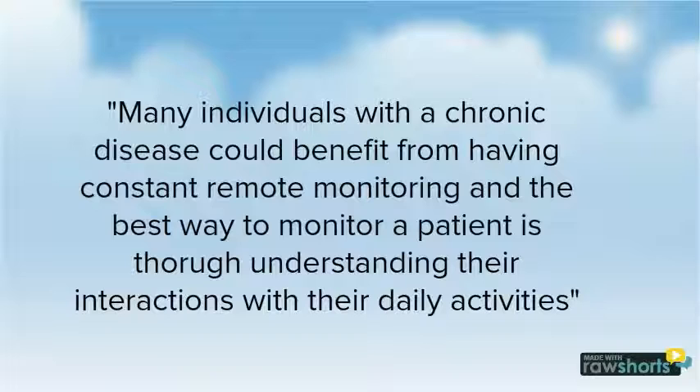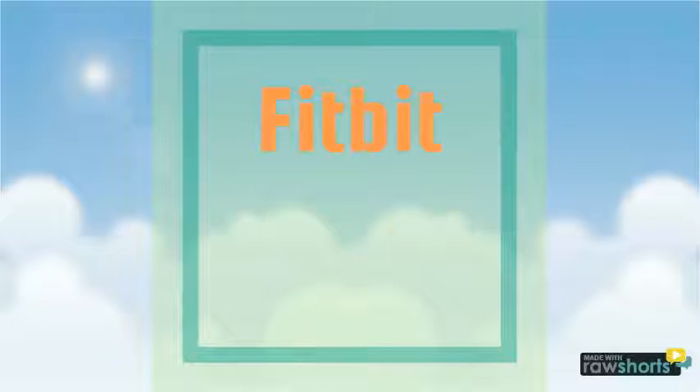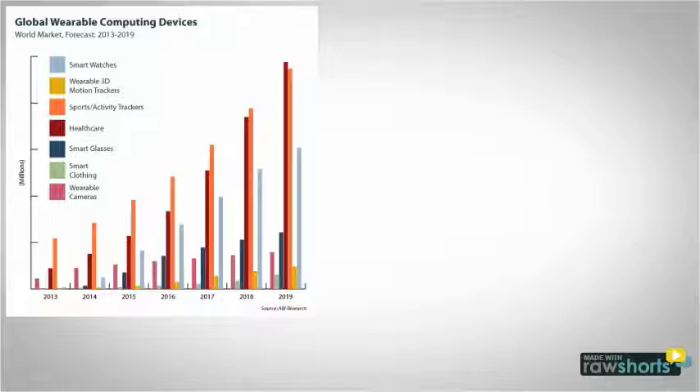Many individuals with a chronic disease can benefit from having constant remote monitoring, and the best way to monitor a patient is through understanding their interactions with their daily activities. Mark's Fitbit saved his life, and it can save yours.